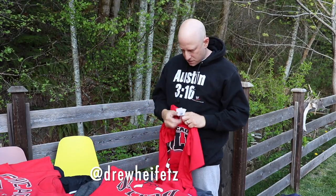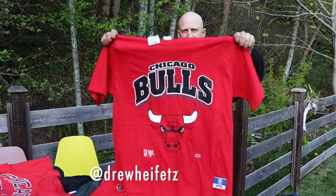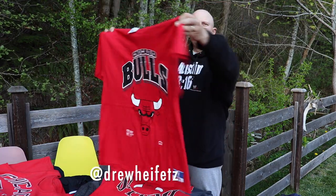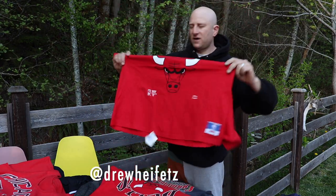Deadstock alert. Nutmeg, XL, with tags. Single stitch. 50 shipped on the deadstock.